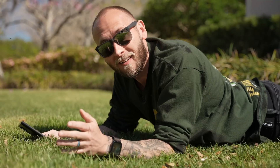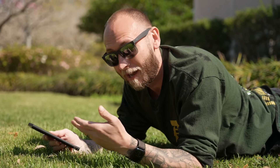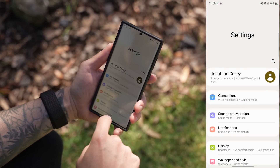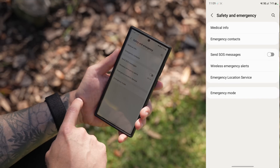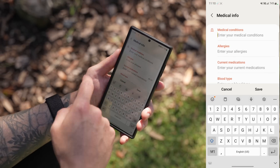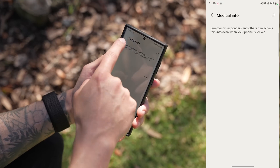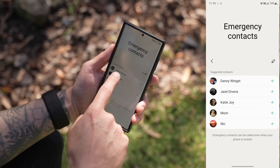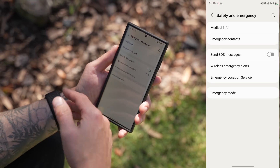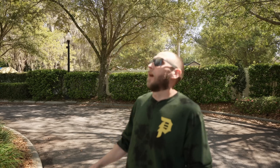You can store emergency contact information and medical info in your phone so authorities can access it if needed. Go into Settings, scroll down to Safety and Emergency, and tap on it. There you can add your medical info — conditions, allergies, medications, blood type — and add an emergency contact from your contact list. Really useful when traveling or in unfamiliar areas.